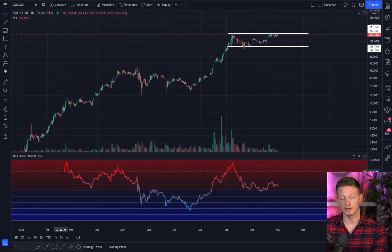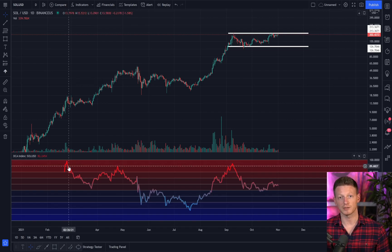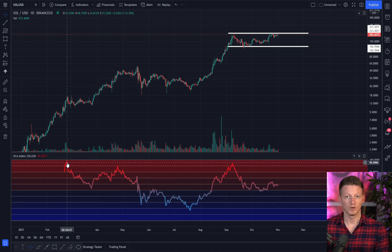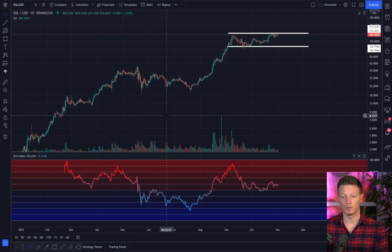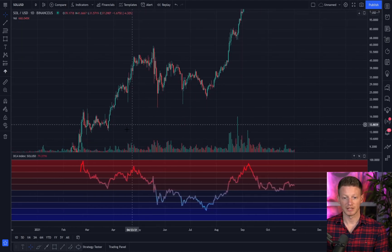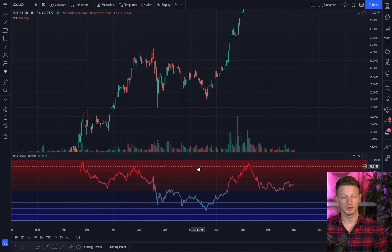First things first, let's take a look at Solana and where it stands on the DCA index. If you don't know what this is, this is a risk model I've created which helps to identify where a cryptocurrency may be overheated and in need of a pullback. It's actually done quite well for Solana thus far.